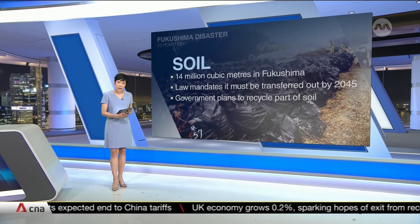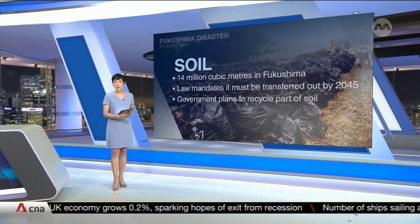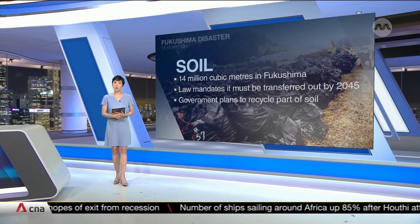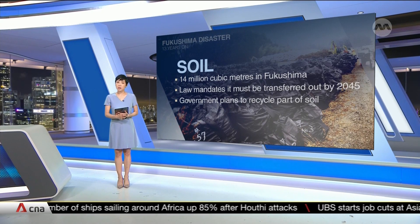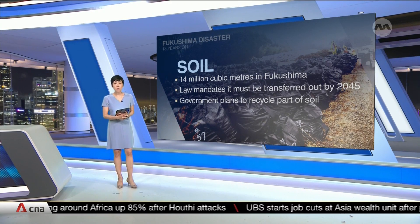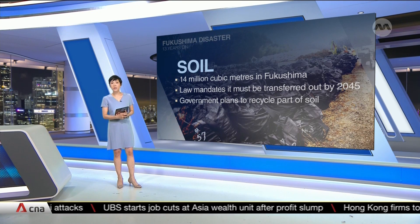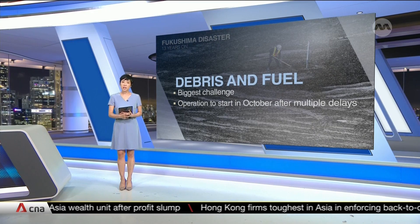The law mandates that it has to be removed by 2045. The government announced plans in 2016 to recycle part of the soil to be used as base materials in building infrastructure such as roads and tidal walls, though there has been staunch opposition from locals who have expressed concerns over safety.